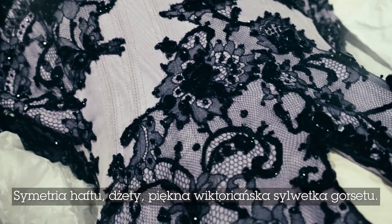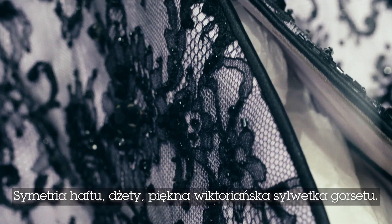The symmetry of the embroidery, the jet, the beautiful Victorian silhouette and the corset tree within the piece all come together.